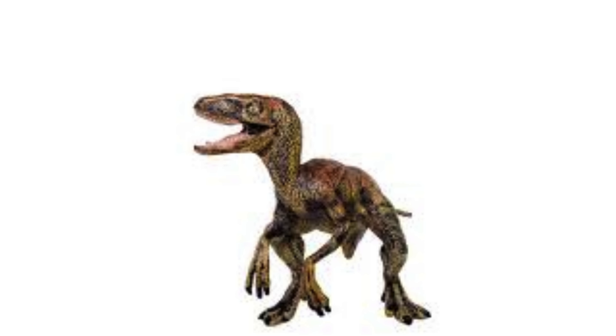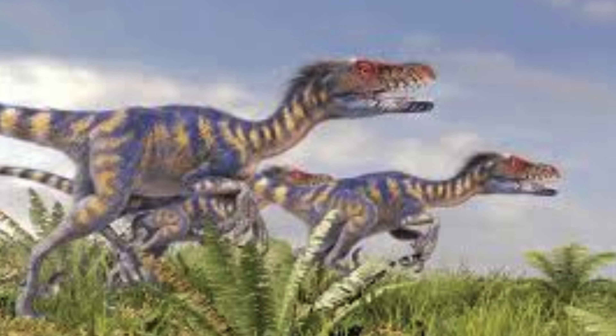The relatively large brain size of Deinonychus suggests higher cognitive functions, potentially indicating problem-solving abilities, strategic hunting, and social interactions within their groups.